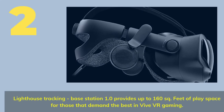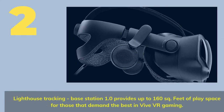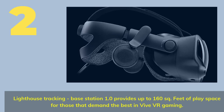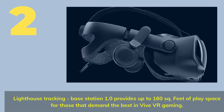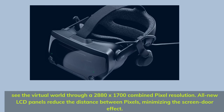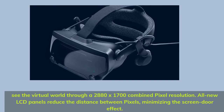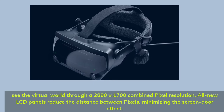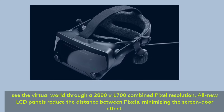Number 2. Lighthouse Tracking: base station 1.0 provides up to 160 square feet of play space for those that demand the best in VR gaming. See the virtual world through a 2880 x 1700 combined pixel resolution. All-new LCD panels reduce the distance between pixels, minimizing the screen door effect.